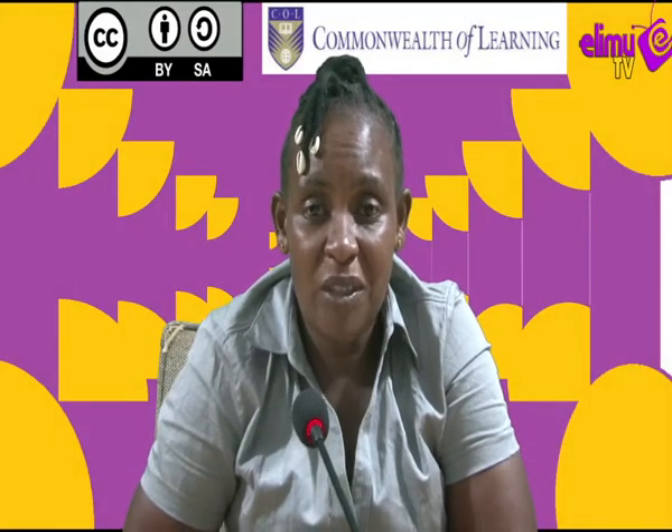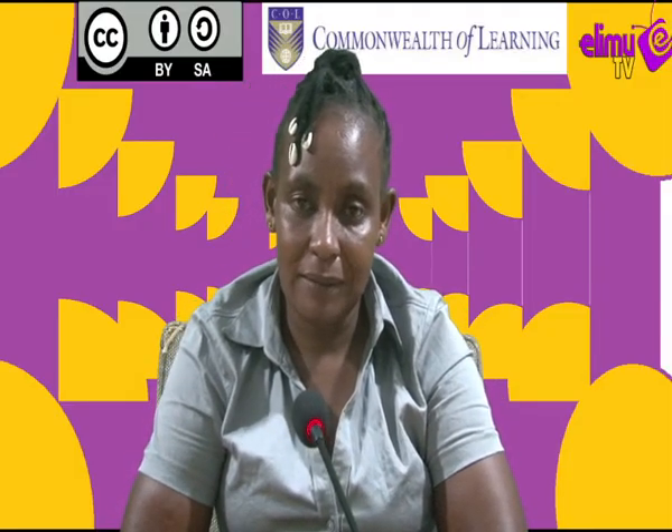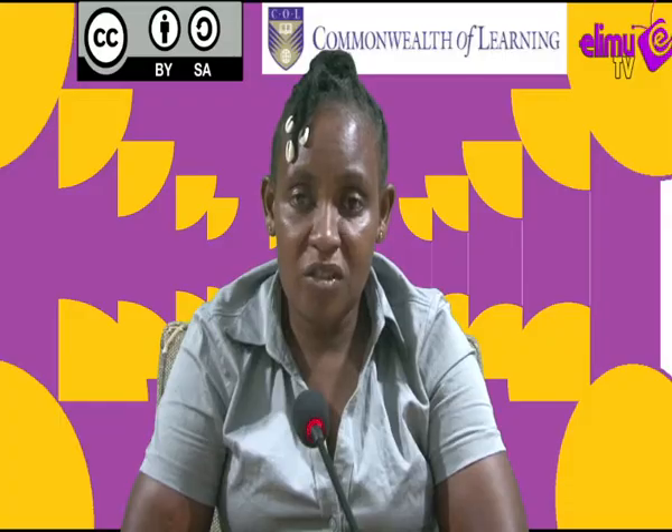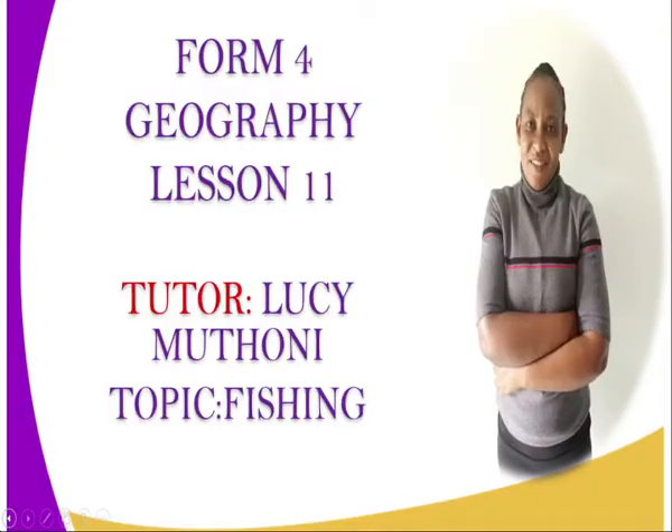Hi viewer, I welcome you to E-Rim TV. It is the station where you watch and learn. I will be taking you through Geography Form 4, lesson number 11. The topic is Fishing. I am your tutor, Lucy Muthun.